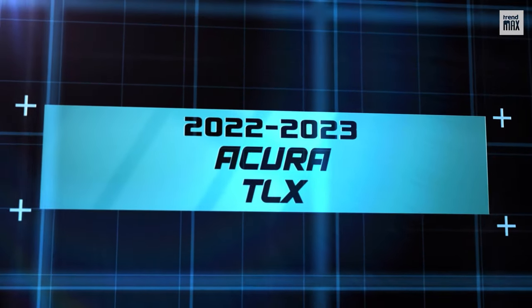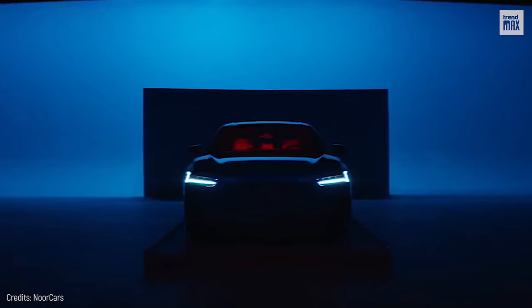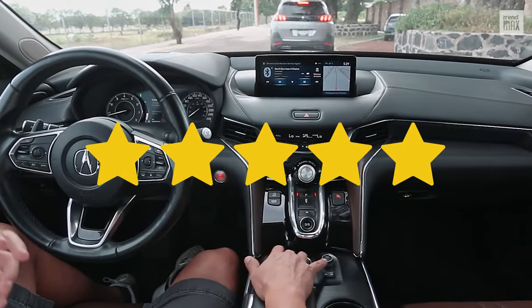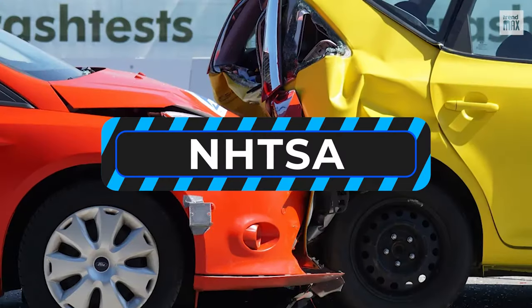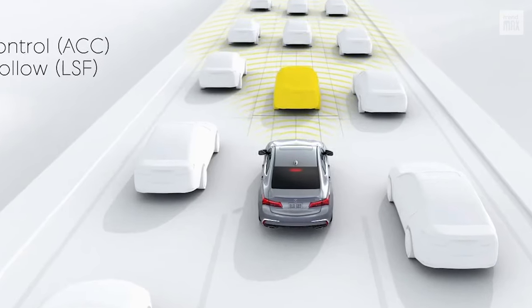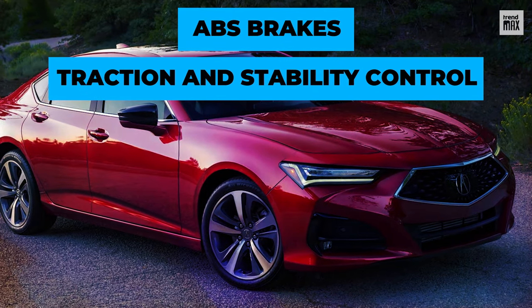2022-2023 Acura TLX — another option you'll feel luxuriously safe in. This mid-size luxury car earned a 5-star overall safety rating from the National Highway Traffic Safety Administration, or NHTSA. Its advanced Acura Watch driver assistance systems will alert you if a car brakes sharply in front of you. It also features ABS brakes, traction and stability control.